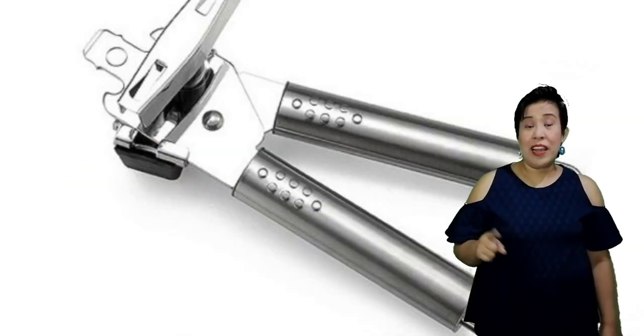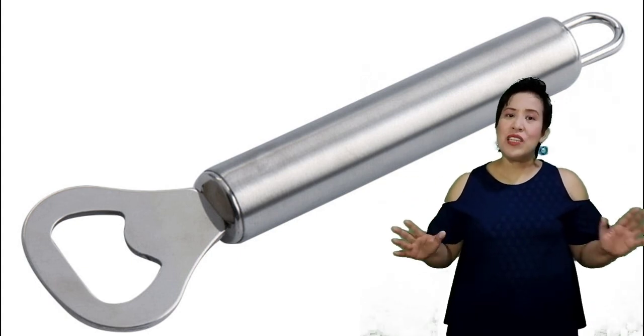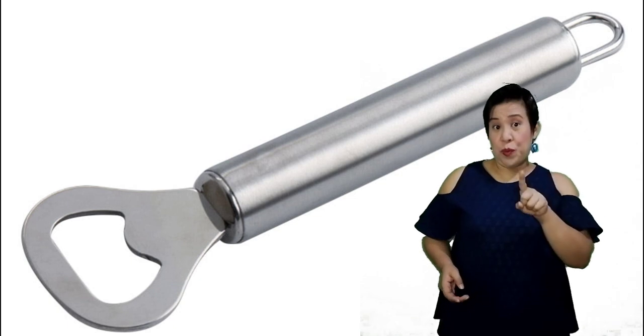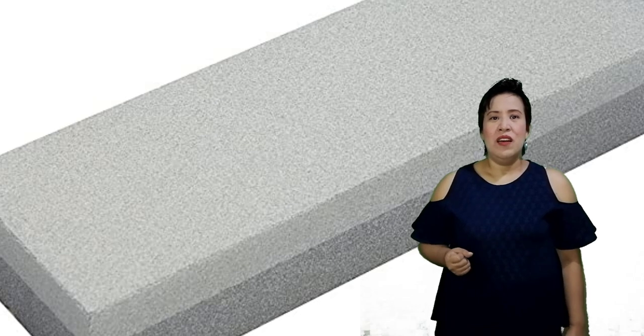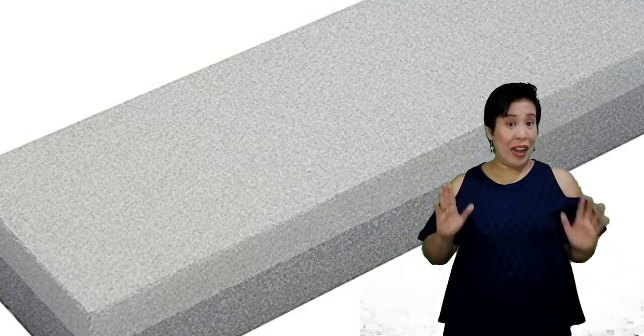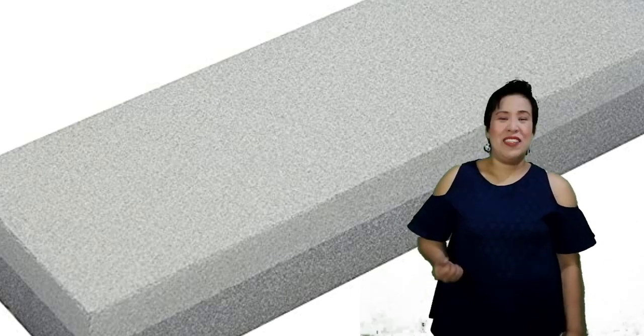Then we have the can opener and bottle opener. Basically, we use these to open can lids or bottle caps. Then we have the sharpening stone, which is used to sharpen knives. It doesn't have a blade, but it sharpens the blade of the knife that we have in the kitchen.